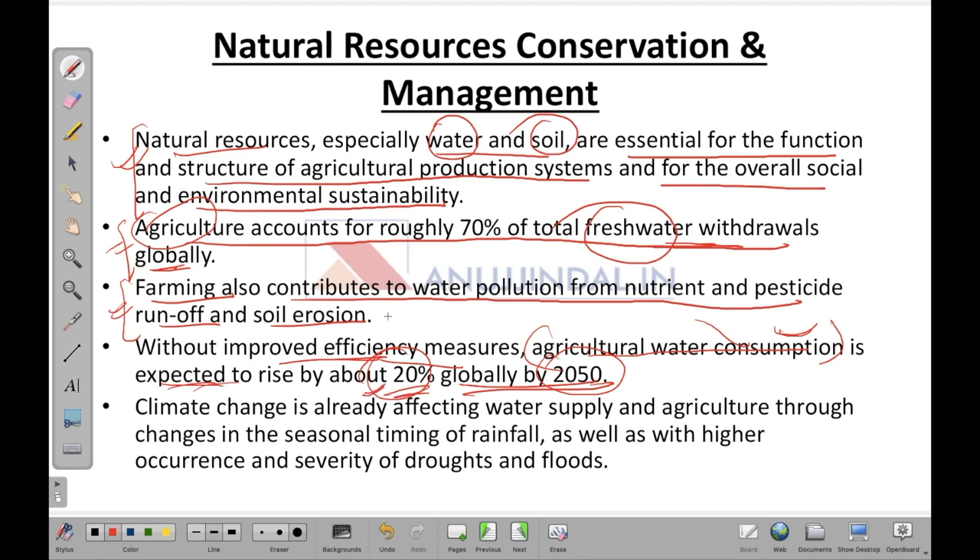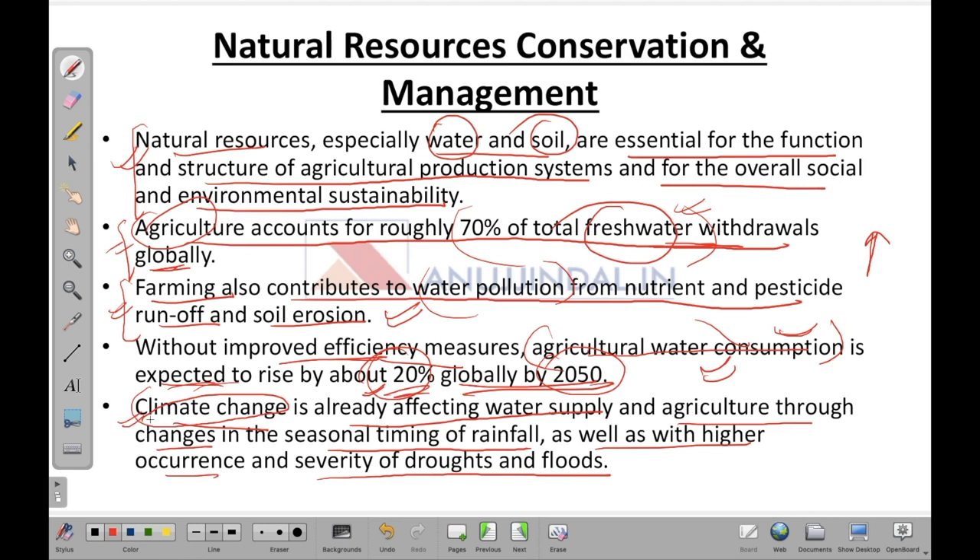Water pollution is increasing while agricultural water consumption, already at 70 percent of total fresh water withdrawal, is also projected to rise. Climate change is already affecting water supply and agriculture through changes in the seasonal timing of rainfall, as well as higher occurrence and severity of droughts and floods. We need to adopt natural resources conservation and management techniques to safeguard our water supply.